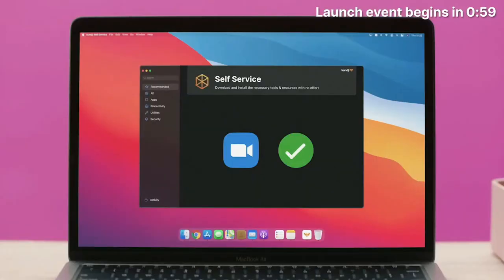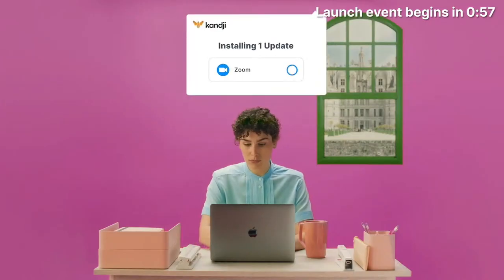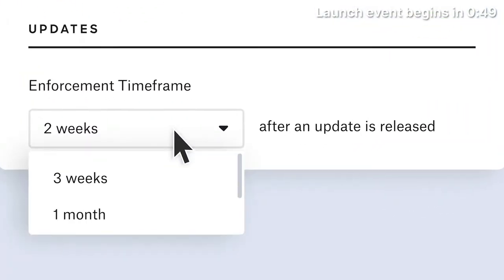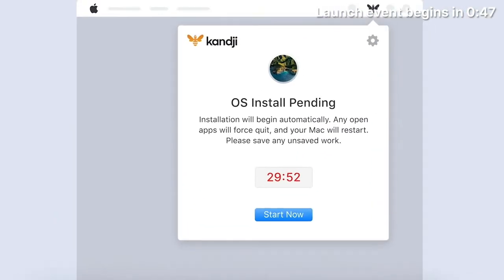I need to download Zoom, so I do that. And with Kanji's auto apps, when an app like Zoom releases an update, Kanji automatically patches it for everyone. But I don't have to let everything update automatically. If a new macOS is released, I can just roll it out when I'm ready for everyone to have it.